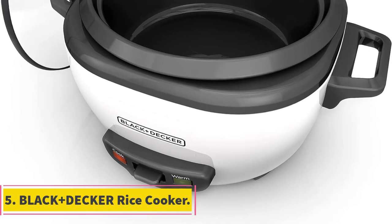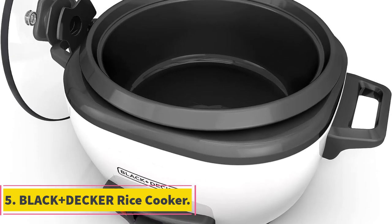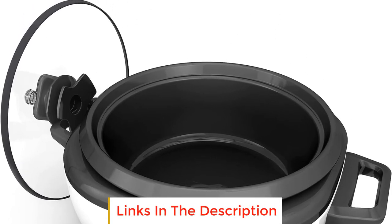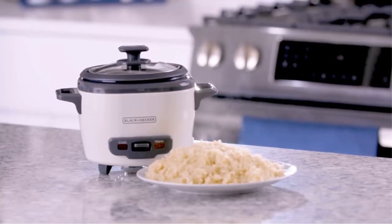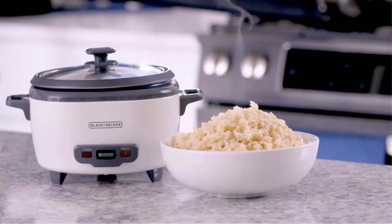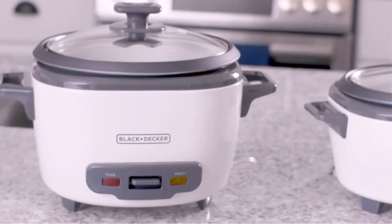Number 5: Black & Decker Rice Cooker. The Black & Decker Rice Cooker is a versatile kitchen appliance designed to simplify the process of cooking rice and creating healthy meals. With a 6-cup capacity, it offers the flexibility to prepare anywhere from 1 to 6 cups of cooked rice, catering to both small and large meals as well as potential leftovers. The appliance is ETL-listed, ensuring its compliance with safety and quality standards.